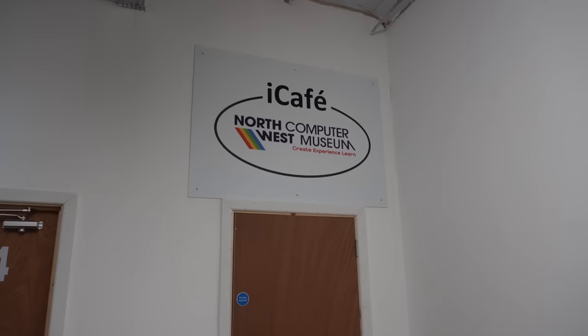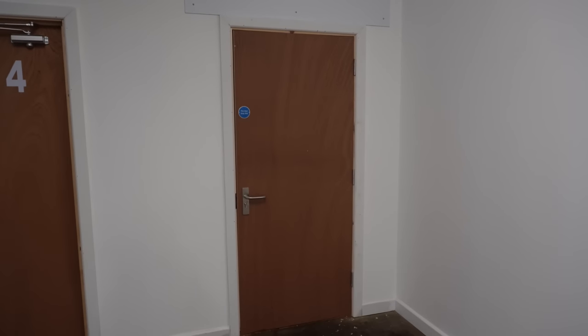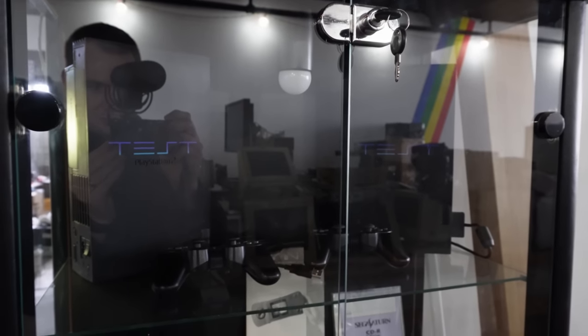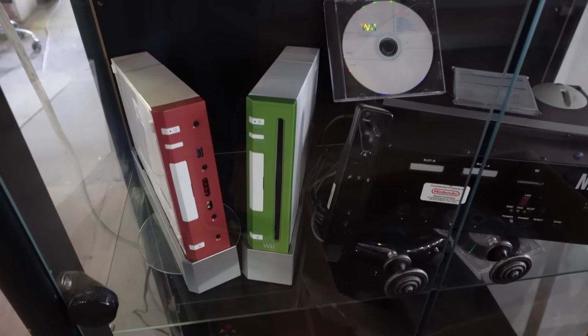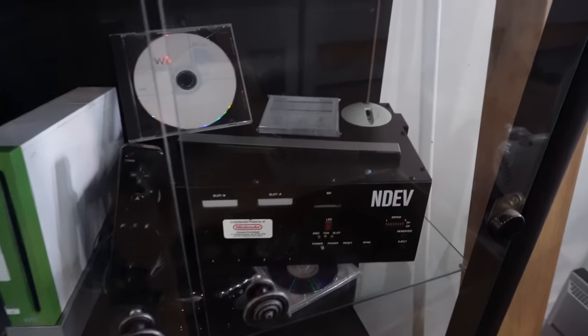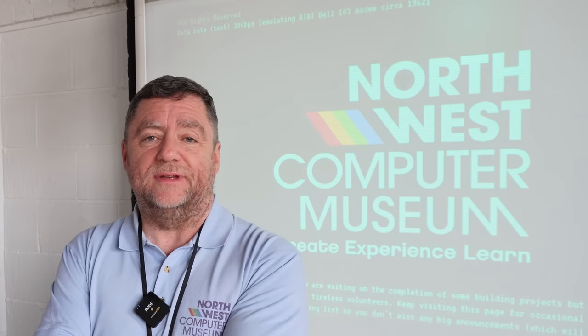We also have an internet cafe because one of the things we want people to do is spend the day here. So when you've been around the museum and you've sat on a Commodore 64 for a couple of hours, you can go and have a little coffee and something to eat, and then come back in. One of the things I want to do is work with the community — in this day and age where people can't afford much, we are offering a facility so people can actually use computers, printers and internet free of charge, and keep warm as well.